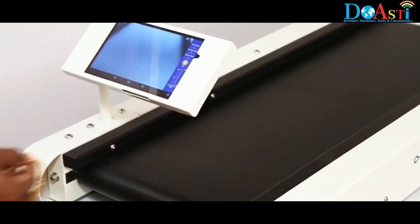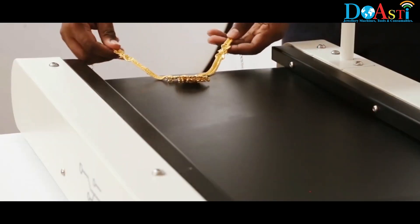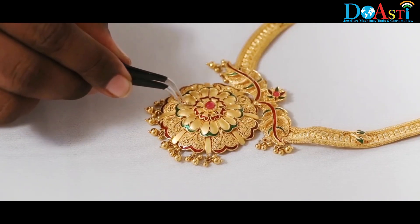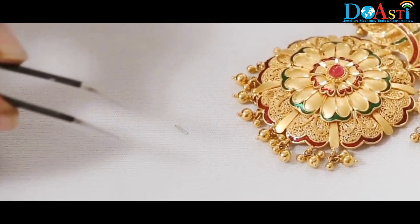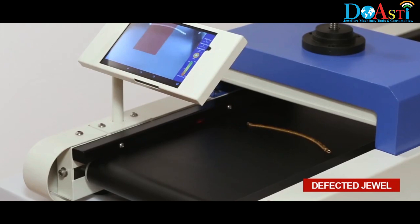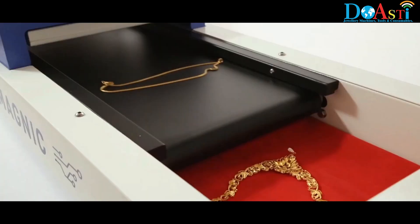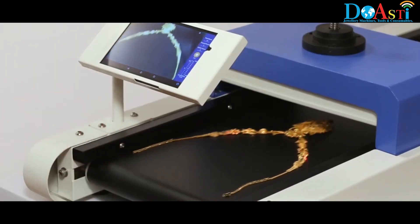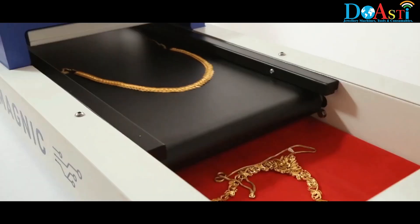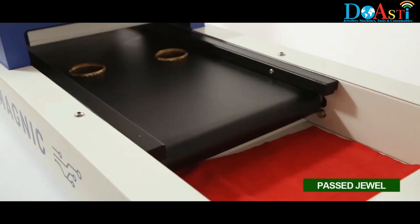The single scan machine is a low-cost variant which has sensors only under the belt, so it requires the jewellery to be checked twice by inverting it. During operation, the machine displays status alerts: Scanning... Passed. Scanning... Defected. Scanning... Passed.